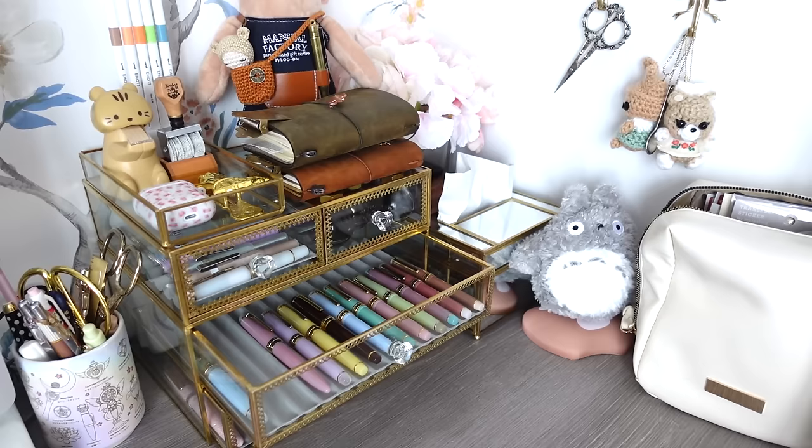We're almost at the end, you guys. If you're still here following along on how and why I got these pens, you're amazing. Don't forget to subscribe.